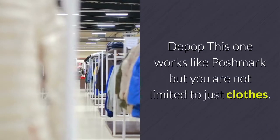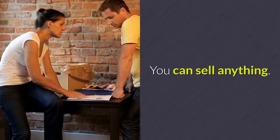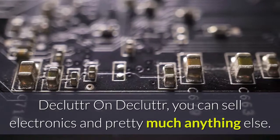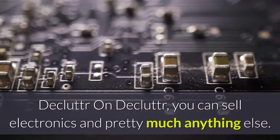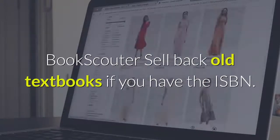Depop: this one works like Poshmark, but you are not limited to just clothes — you can sell anything. Declutter: on Declutter, you can sell electronics and pretty much anything else. Bookscouter: sell back old textbooks if you have the ISBN.